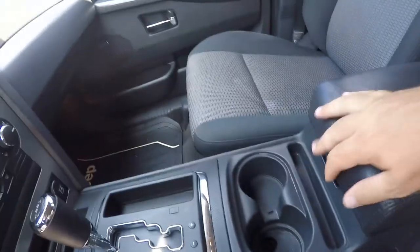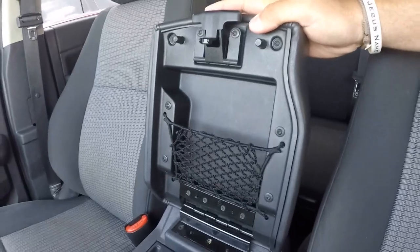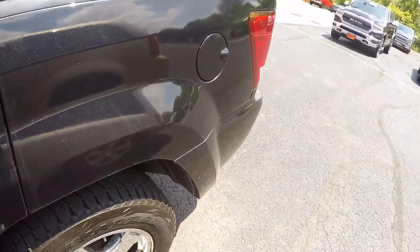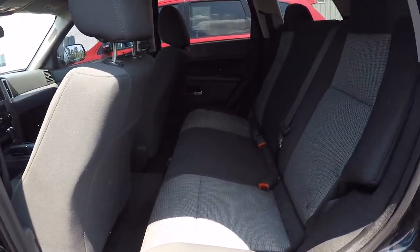Nice center console here. Room for storage here and up top. Does have a moonroof. Spacious back seat.